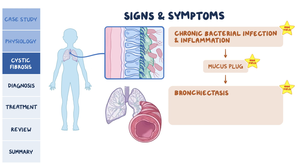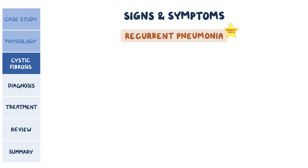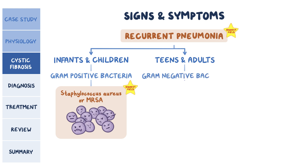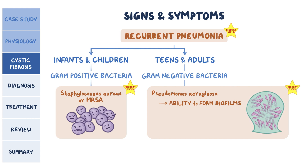Bronchiectasis represents damage to the airway walls that causes permanent dilation of the bronchi. This causes respiratory symptoms like cough with lots of sputum, and if the damage extends to the blood vessels, it can lead to hemoptysis. Individuals can also develop recurrent pneumonia, especially with chronic lower respiratory infections. In infants and children, the pneumonia-causing pathogens are often gram-positive bacteria like Staphylococcus aureus or methicillin-resistant Staphylococcus aureus. Whereas in teens and adults, it's usually gram-negative bacteria like Pseudomonas aeruginosa. Pseudomonas aeruginosa recurrence in CF is linked in part to the bacteria's ability to form biofilms due to its mucoid polysaccharide capsule, which makes it sticky.